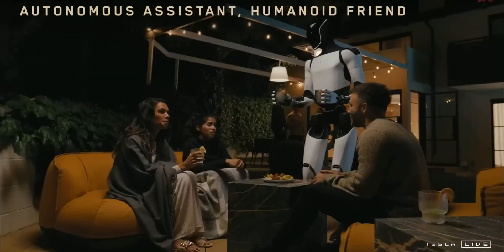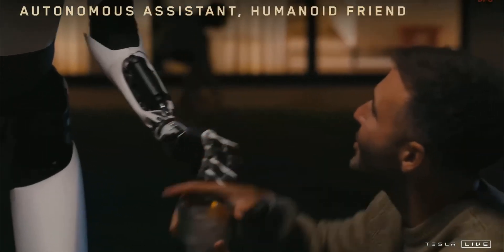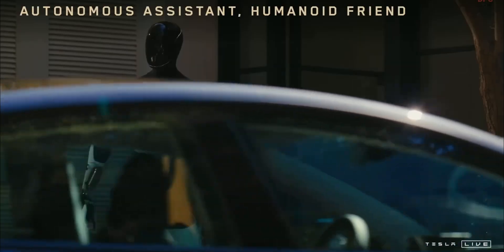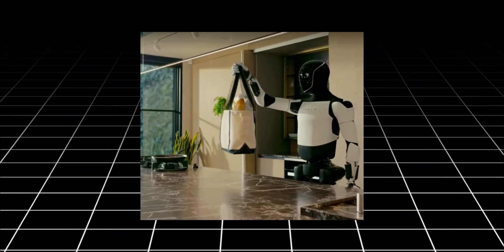Tesla's engineers have trained Optimus to adapt to common household layouts, allowing it to move smoothly across different surfaces and interact safely with humans and pets. Its sensors detect obstacles, and its AI enables it to decide on efficient paths to complete assigned tasks, making it a truly intelligent household assistant.